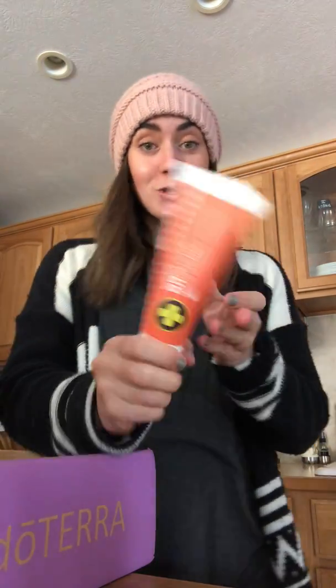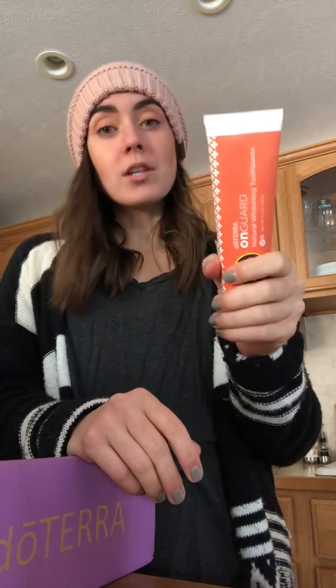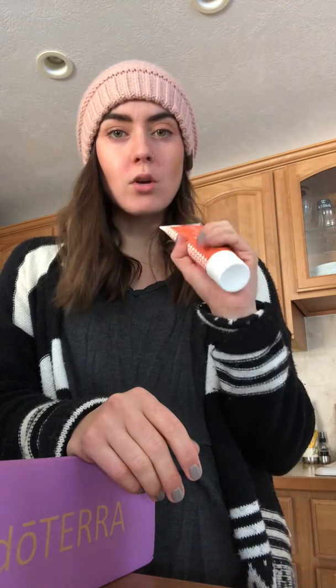We got more toothpaste — the On Guard toothpaste. One tube lasts me and my husband about three months, so every three months we get a new tube. You can actually drink orange juice or coffee right after using it. It also helps stop the growth of bacteria on your teeth, and by the end of the day my teeth still feel clean even if I've been eating all day. It has whitening and there's no fluoride in it. There's research on how effective it is — we love On Guard toothpaste.